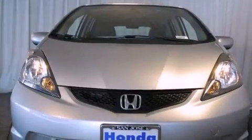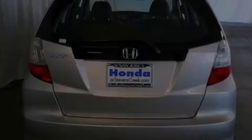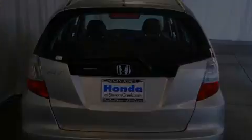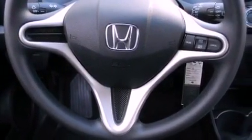Features include a split folding rear seat, cruise control, a rear window defroster, a CD player, a passenger side vanity mirror, a security system, a traction control system, an anti-lock braking system, a keyless entry system, and air conditioning.